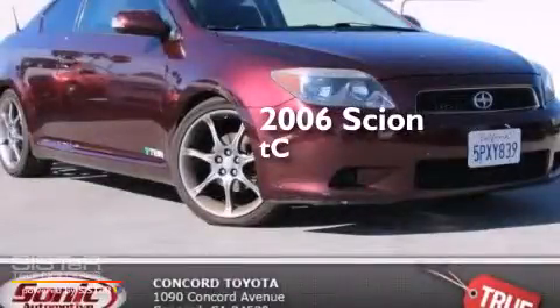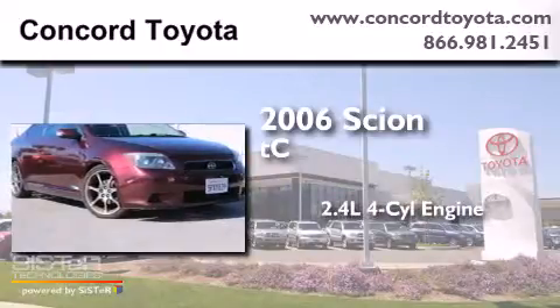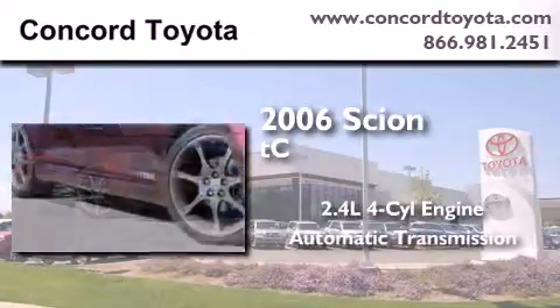This is a 2006 Scion TC. It features a 2.4-liter four-cylinder engine and an automatic transmission.